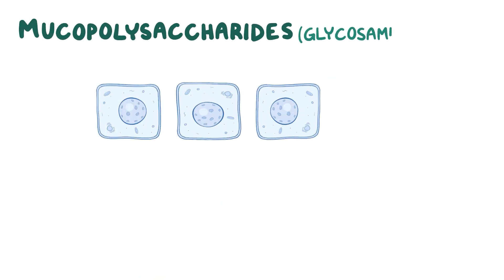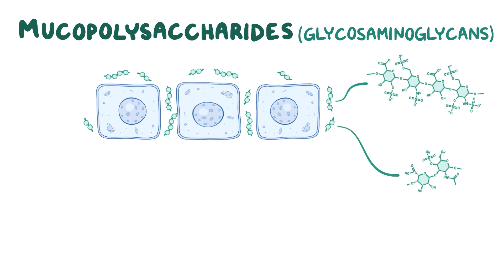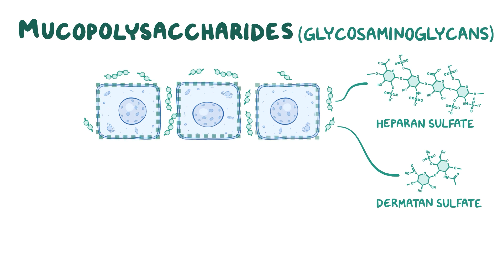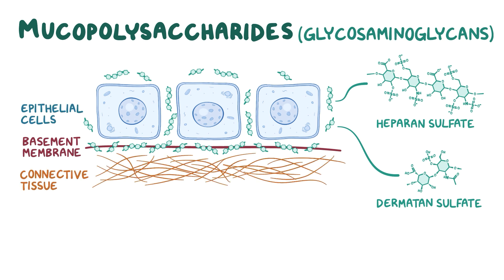Mucopolysaccharides, or glycosaminoglycans, are types of complex sugars which are produced by the cells and exported to the extracellular space. Examples include heparin sulfate and dermatan sulfate, both of which can be found on almost all cell surfaces as well as in the basement membrane, which separates epithelial cells from the connective tissue that lies beneath.